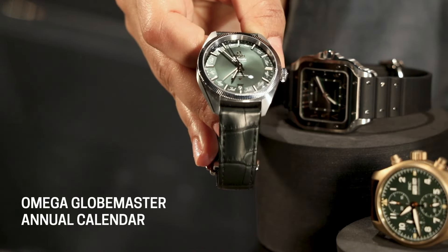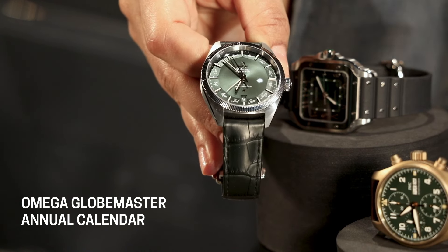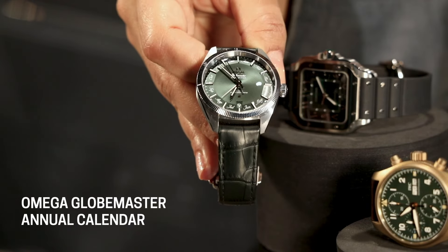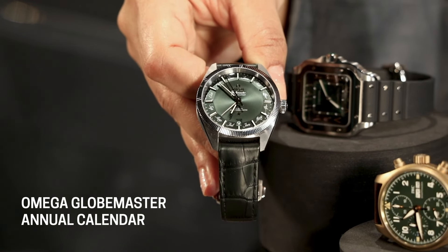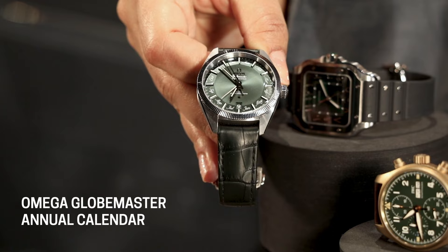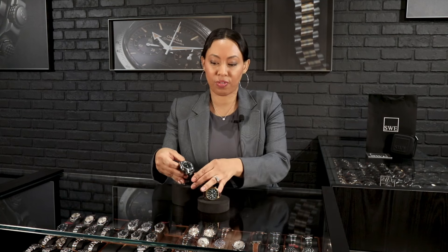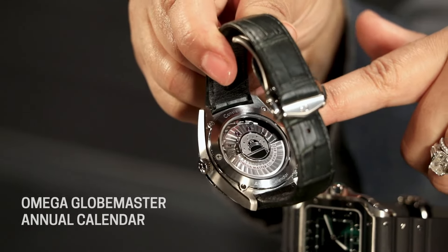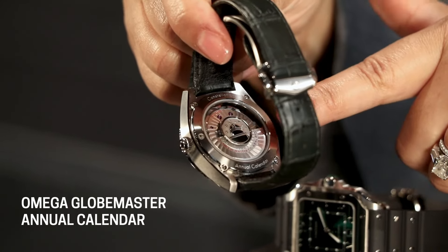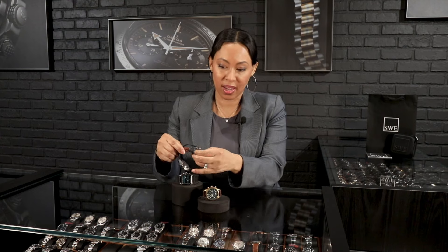The Globemaster is of course the first Master Chronometer that ever existed, coming out around 2015 — correct me if I'm wrong. Super-LumiNova indices, 41 millimeters, and this watch came in about eight different colorways, but the green is my favorite. So a gorgeous annual calendar from Omega — they only do the best of the best. The back features the constellation insignia at the top and that beautiful exhibition caseback.